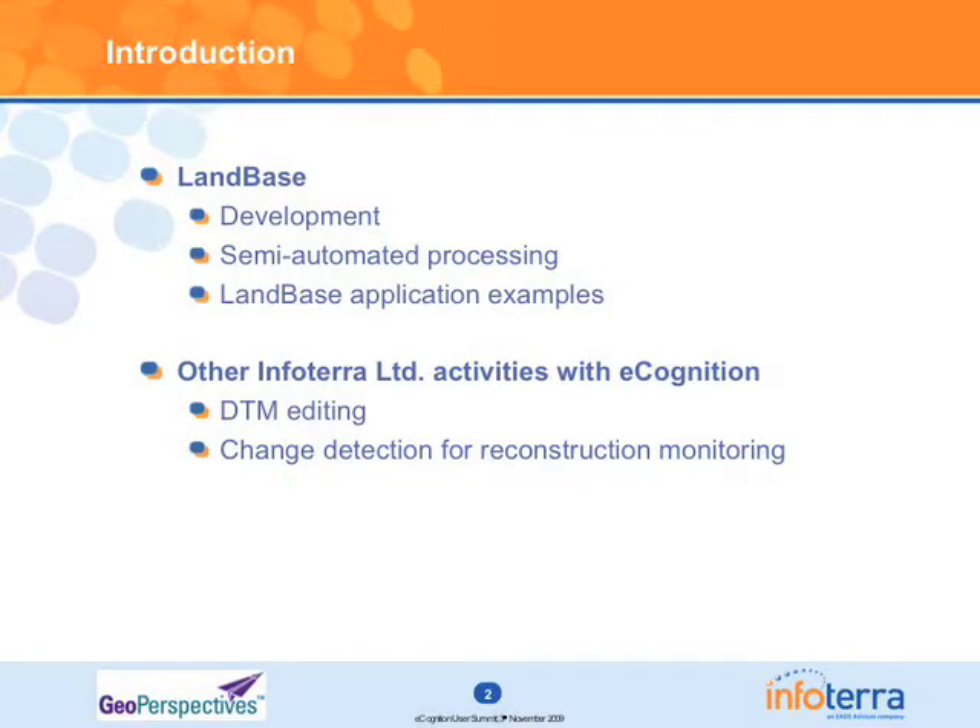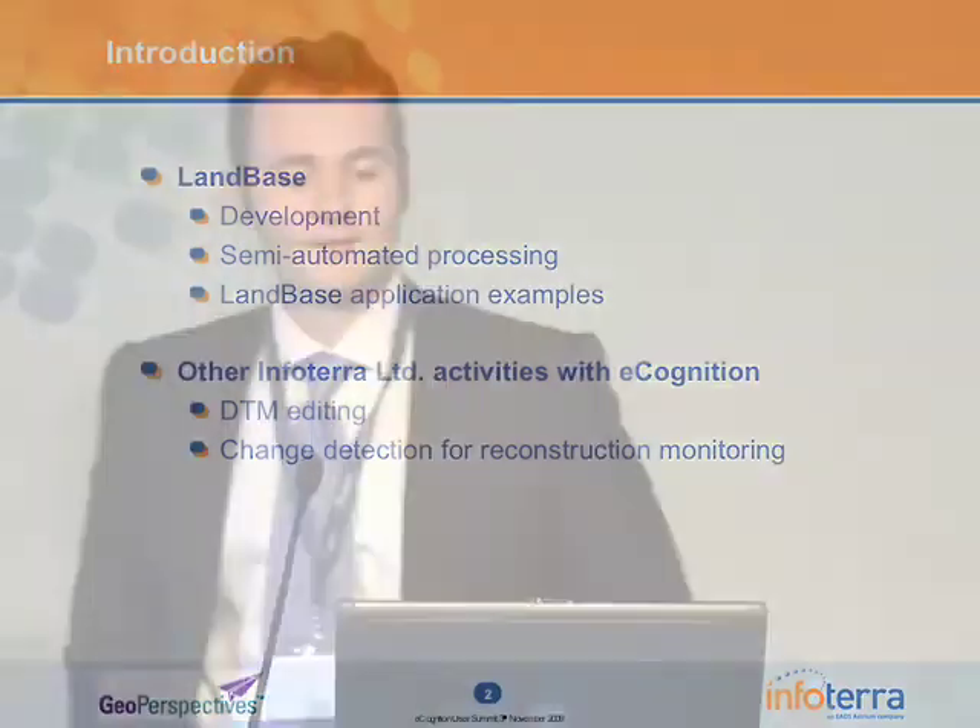Very pleased to be able to speak at this conference. Just to give an overview of what I'll be talking about today: our primary focus will be our Land Base project. That was effectively the idea of making a map for the whole of England and then expanding from there, based on our photography layer.